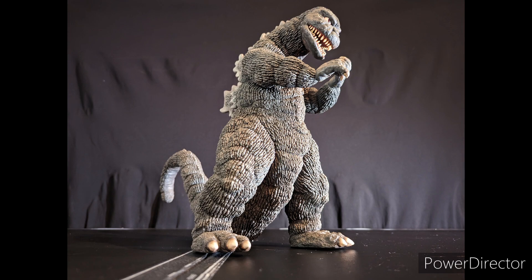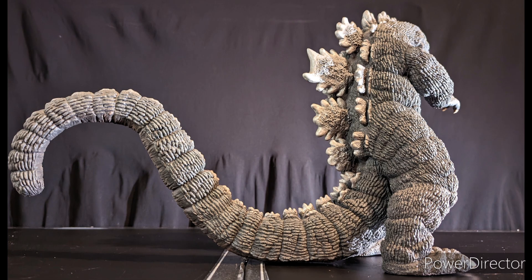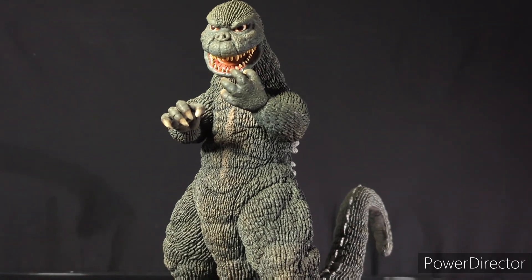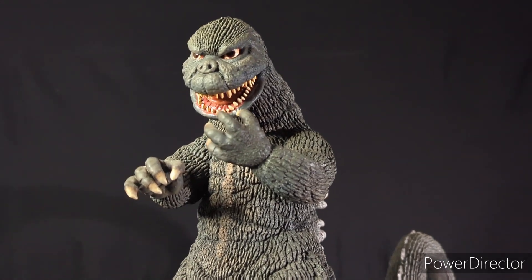And here he is — the Impostor Godzilla himself. Oh my lanta, this boy is nice. Oh my goodness, I love it, I absolutely love it. I'm not gonna lie though — photos and pictures do not do this thing any justice. This thing is incredible.